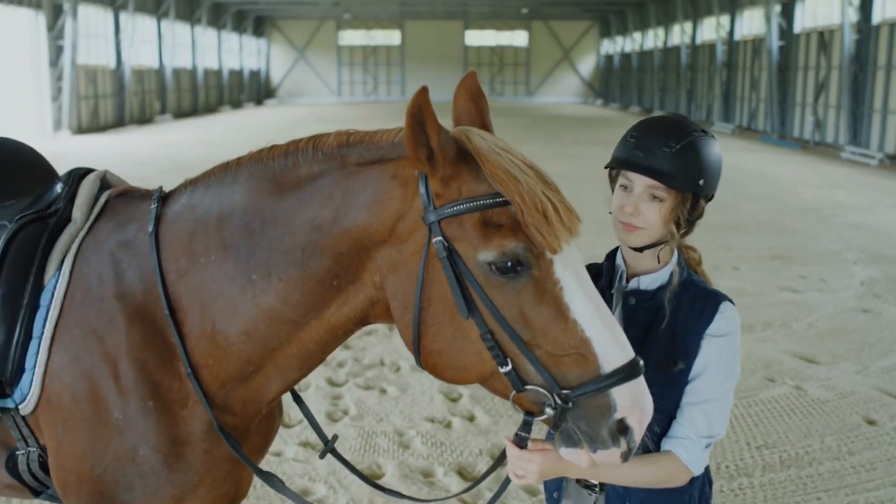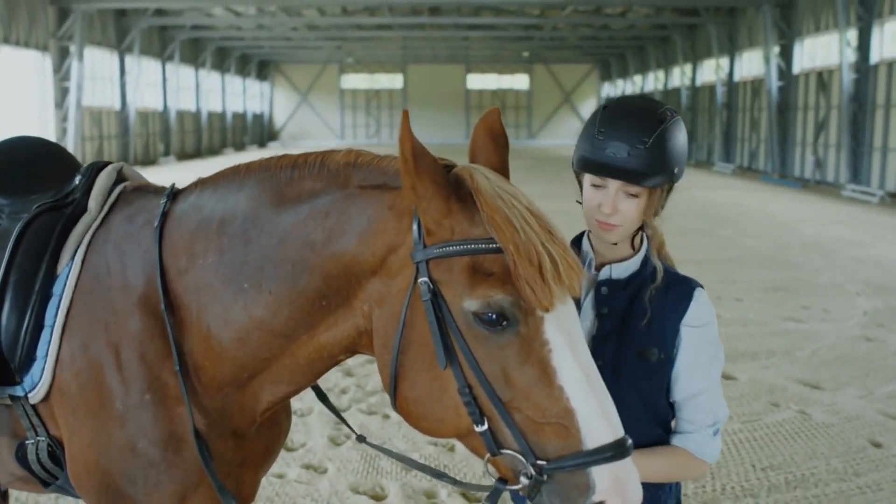Thank you for watching, and be sure to tune in next time for more insights into the world of equine anatomy. Happy trails!